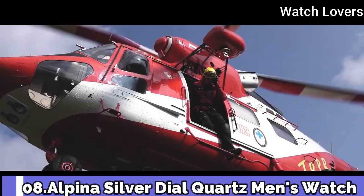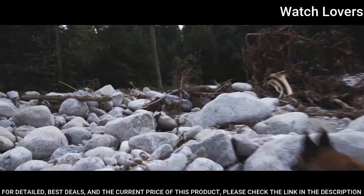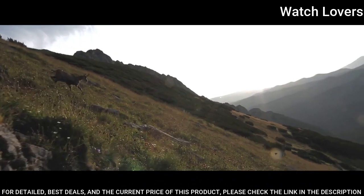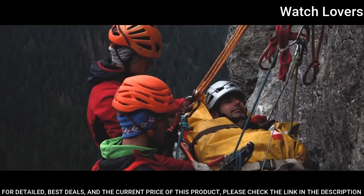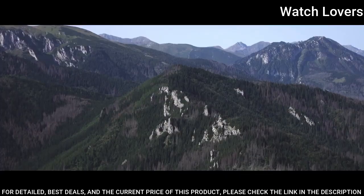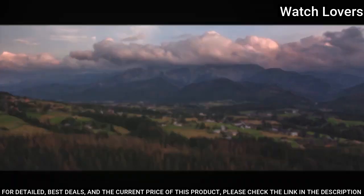Number 8. Alpina Silver Dial Quartz Men's Watch. Stainless steel case with a stainless steel bracelet. Fixed stainless steel bezel. Silver dial with luminous silver-toned hands and index hour markers. Dial type: Analog. Quartz movement. Scratch-resistant sapphire crystal. Screw-down crown. Case size 42 mm. Case thickness 9.4 mm.